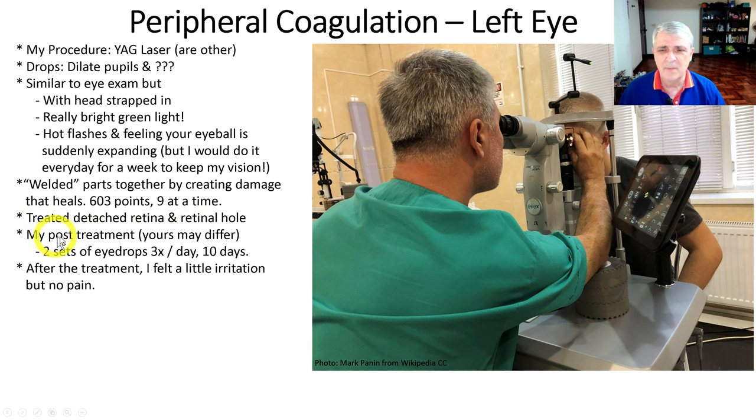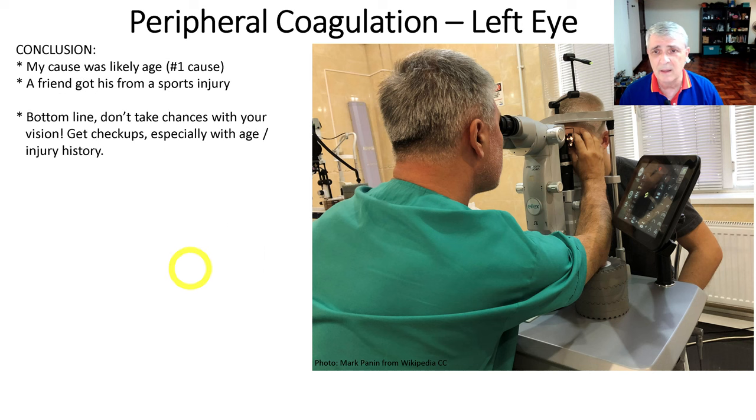For post-treatment — what your doctor prescribes for you may be different — but I just had two sets of eye drops three times a day for 10 days. No big deal, something you definitely want to do. Immediately after the treatment there was a little irritation, but nothing you would call pain — it just felt strange. For the 10 days afterwards, I literally felt nothing.